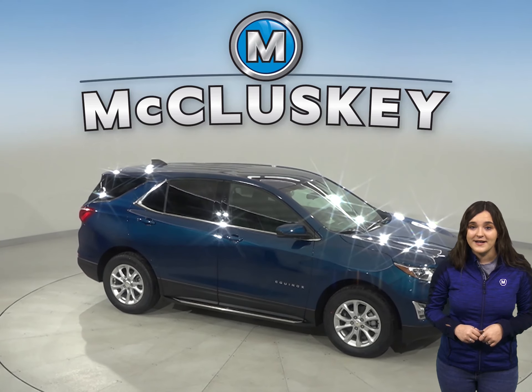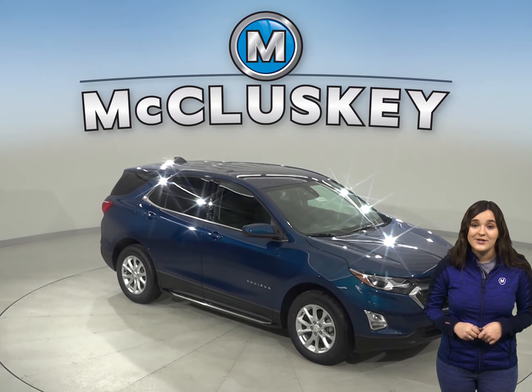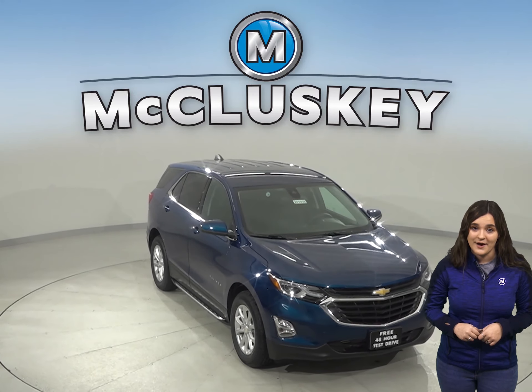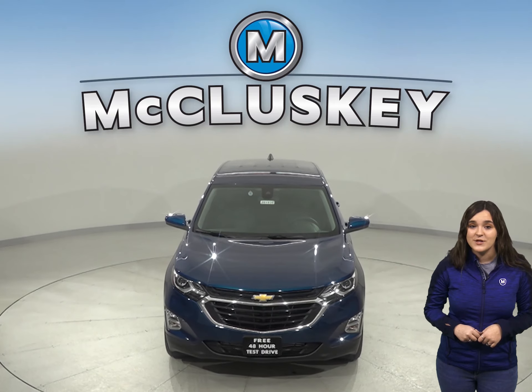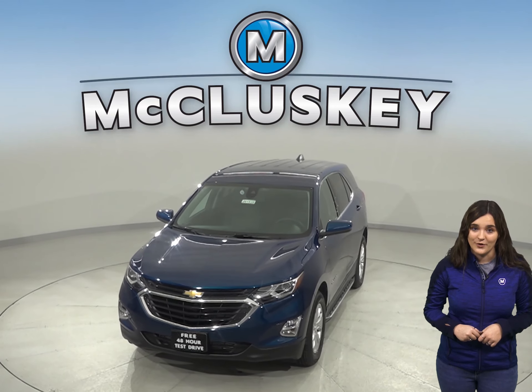Come on down and find out why the Chevrolet Equinox is the right choice for you. The 2020 Chevrolet Equinox is ranked in the top 10 of JD Power and Associates in reliability. Take it on one of our free 48-hour test drives today, and once you purchase it, we will cover it with our free lifetime mechanical warranty.